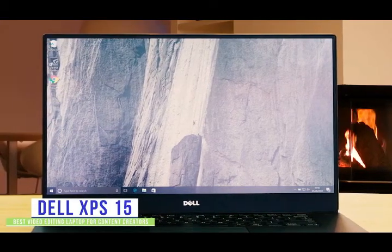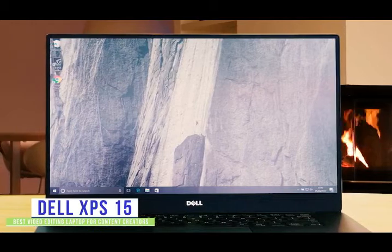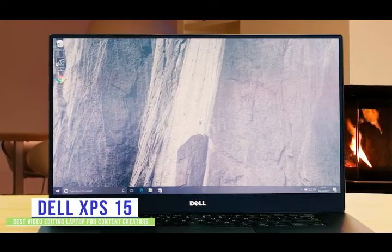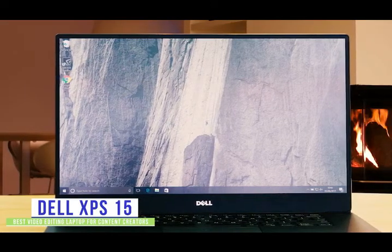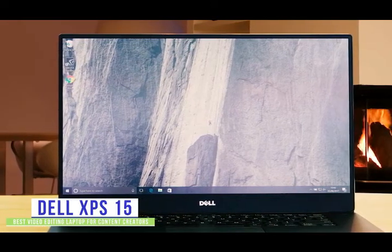If you're a content creator that needs to edit videos on the go, then the new Dell XPS 15 is extremely light and portable with significant power under the hood for quick edits and renders on a stunning 4K touchscreen display, making it a great option for you.